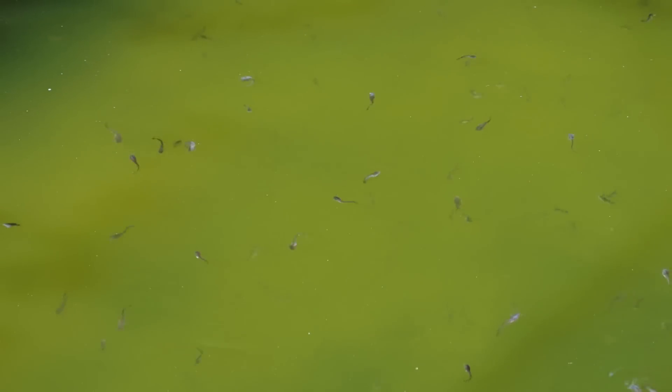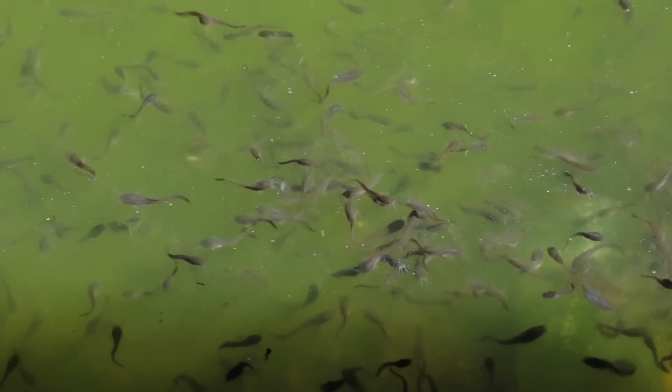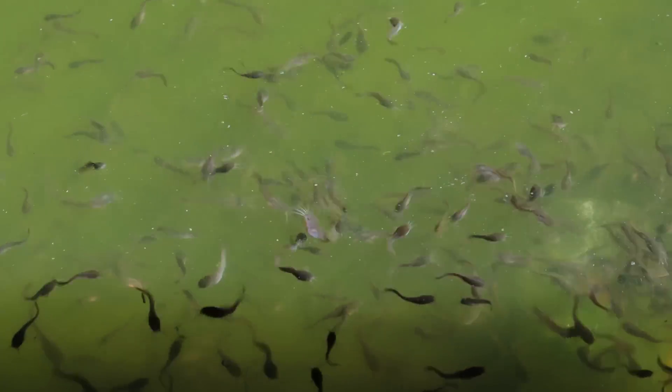The interesting question that we will discuss today is how to grow our catfish within a short period of time.